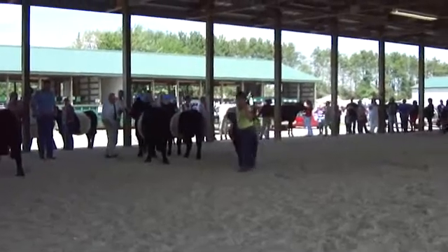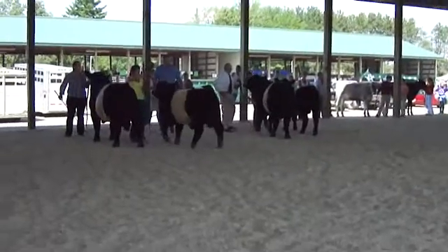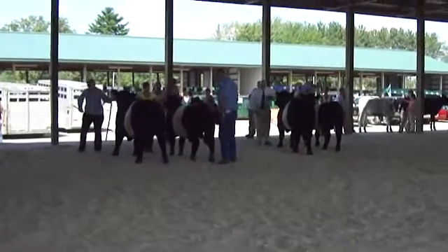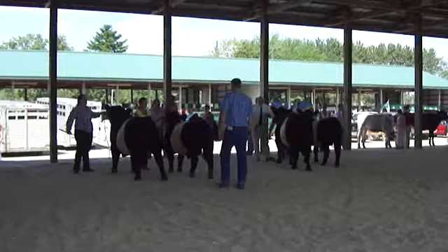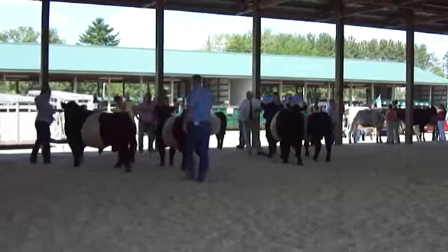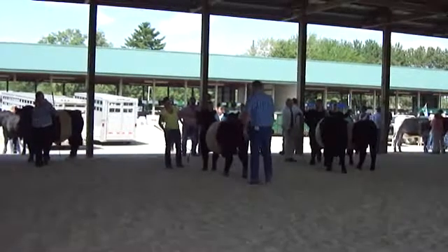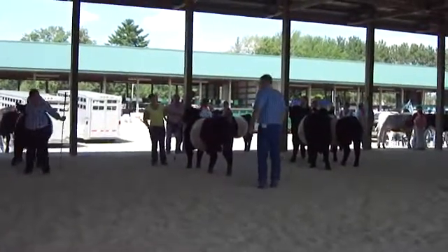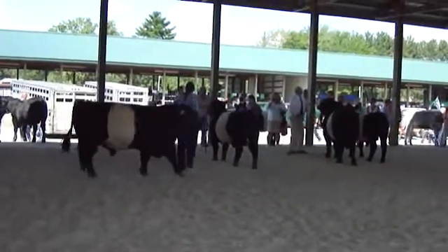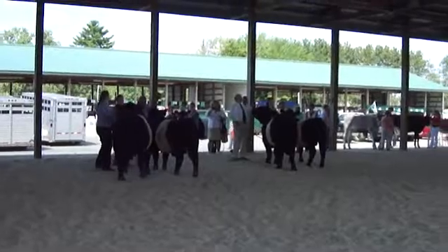The next class in the ring: Guernsey Summer Yearlings with three entries, followed by the Holstein Summer Yearlings with five entries. The last class in the ring was the same.